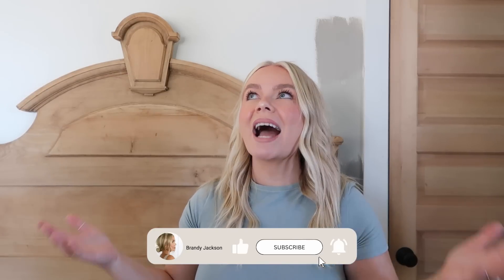I am back with another Amazon home decor haul and most of it is for the room that I'm standing in. If you have watched some of my past videos, you know that I'm in a new space because I am in Oregon and I am completely making over this room.